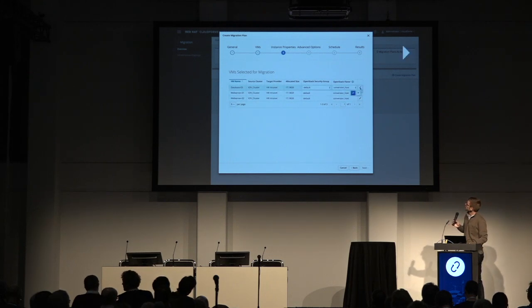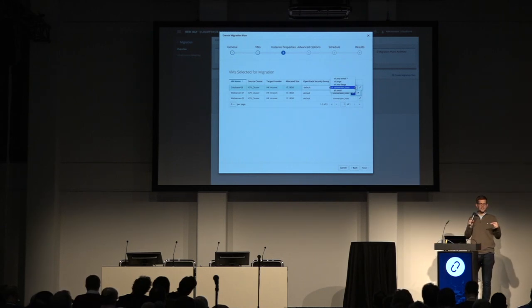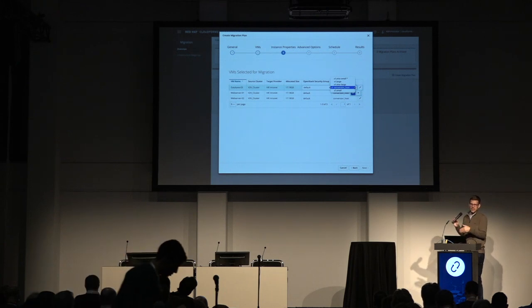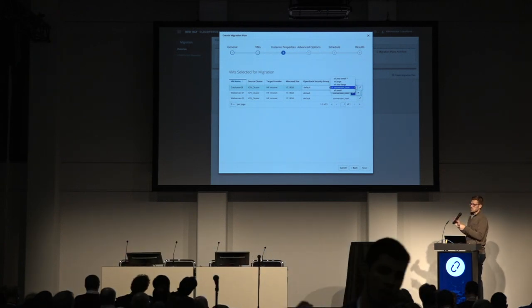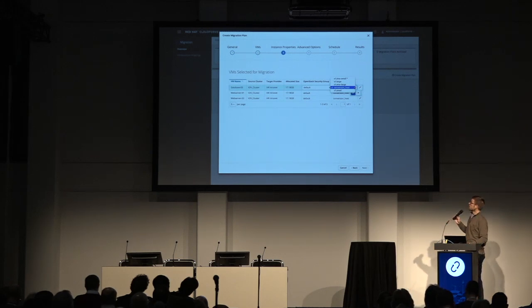When we hit next, it takes us to instance properties. Here we can set the security group we want the VM migrated into. You'll notice the OpenStack flavor box — CloudForms has some intelligence about OpenStack flavors, so it's going to choose the flavor it thinks is best based on a closest-match algorithm. But you can choose a different one. If you wanted to migrate to a large flavor, you can choose it here and it would know what size to spin up to match and mount your Cinder volume to. There was a customized flavor called 'Conversion Host' that someone created, and there's a little asterisk by 'extra small' indicating that's too small.